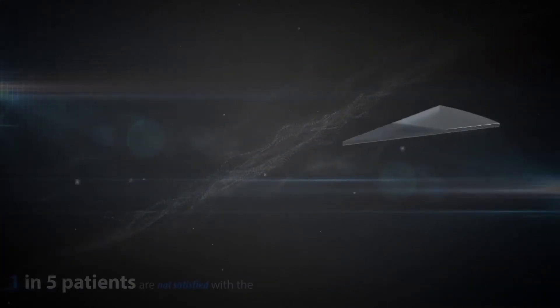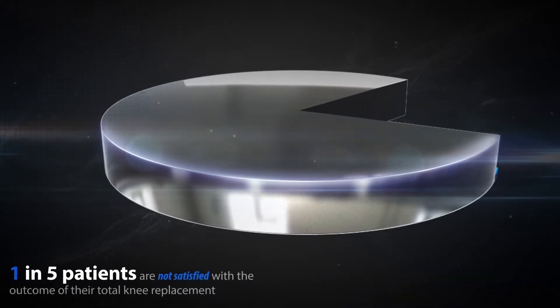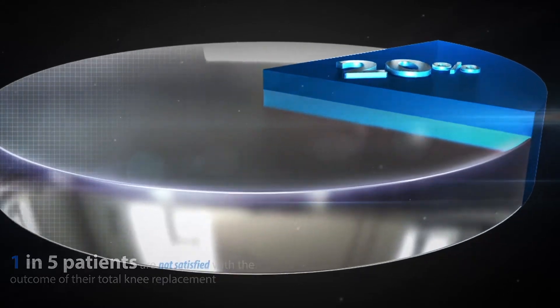While newer implant designs have increased survivorship, recent studies show that one in five patients are not satisfied with the result of their total knee replacement.